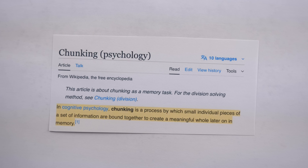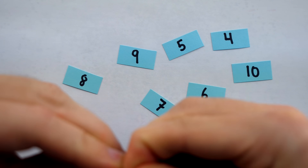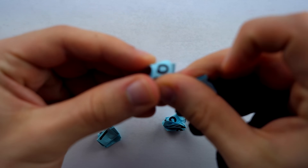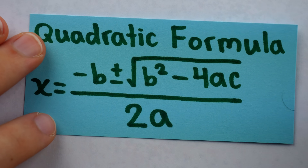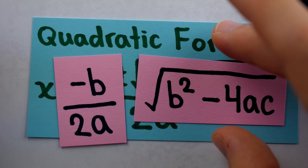But if even this doesn't work, one strategy that fits this situation well is chunking. Using chunking means wrapping up several small pieces of information into one memorable chunk. If you do this to turn ten small pieces of information into two or three memorable chunks, well, memorizing two or three chunks doesn't sound so bad. So we could take the ugly quadratic formula and wrap up some of the tiny pieces — like this and this.